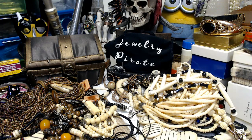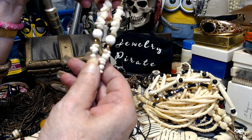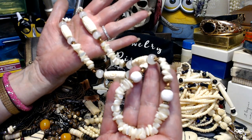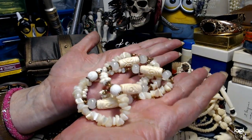Now let's see what this is. This has got a screw clasp on it, and this is a combination of shell. It's 26 inches. I don't know what these stones are right here, but these are beautiful — glass or some kind of stone. There's shell, there's bone, and then some very unique pieces in here. Beautiful necklace, great shell, wonderful condition. There's your clasp — nice and flexible. Ten dollars on that.